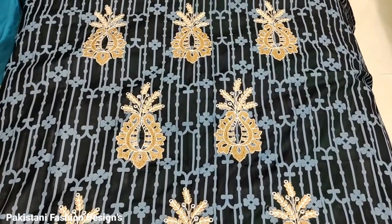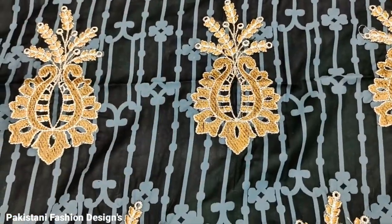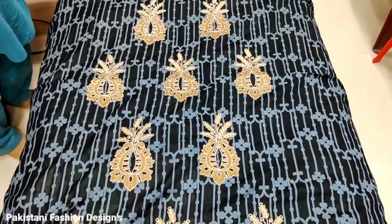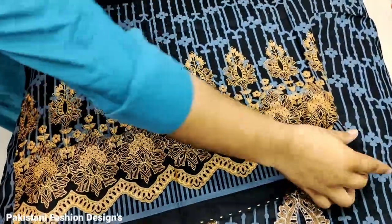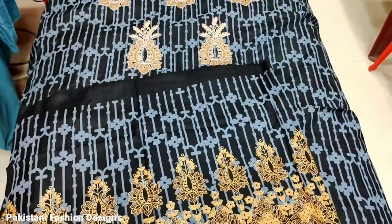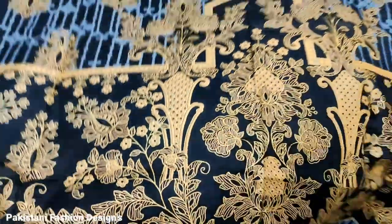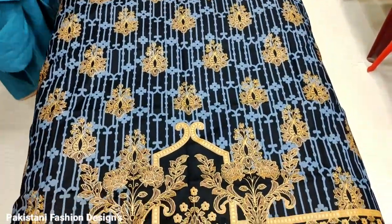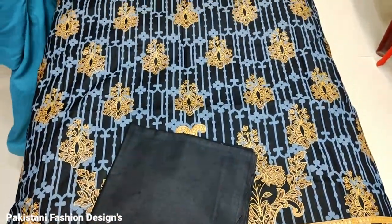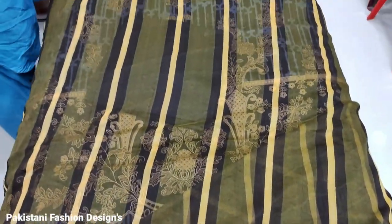This is the last design. This is an engraved motif. This is printed sleeves. This is the back — this is a black design.